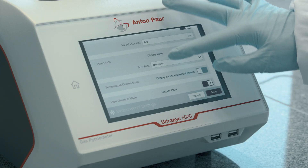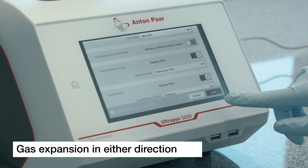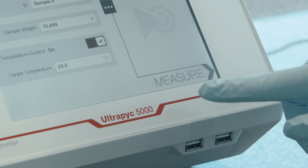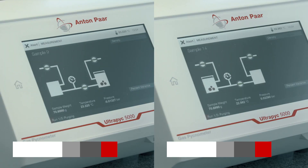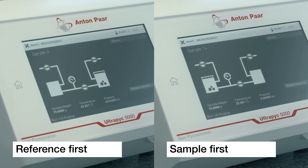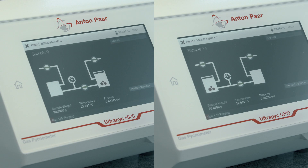The Ultrapick 5000 instruments feature the unique capability to direct gas flow from the sample chamber to the reference chamber and vice versa. Flowing the gas through the sample chamber first enables you to control the pressure applied to the sample. Selecting the reverse direction and running in powder protect mode virtually eliminates instrument contamination when working with fine powders.